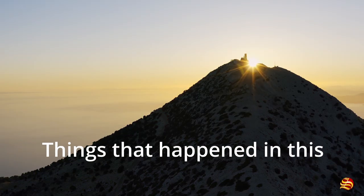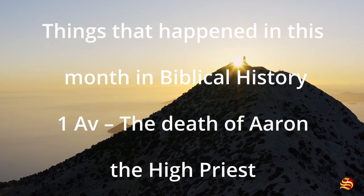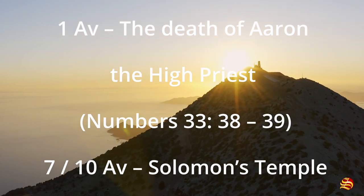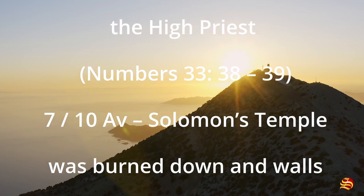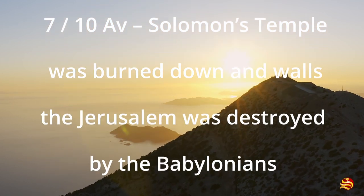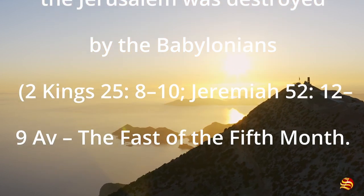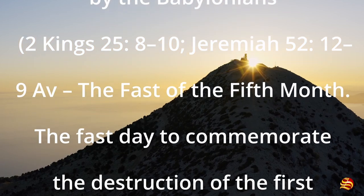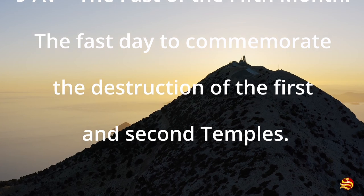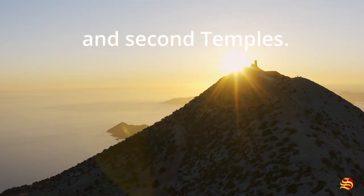Things that happened in this month in biblical history: 1 Av — the death of Aaron the High Priest (Numbers 33:38-39). 7-10 Av — Solomon's Temple was burned down and the walls of Jerusalem were destroyed by the Babylonians (2 Kings 25:8-10; Jeremiah 52:12-14). 9 Av — the Fast of the Fifth Month, commemorating the destruction of the first and second temples.